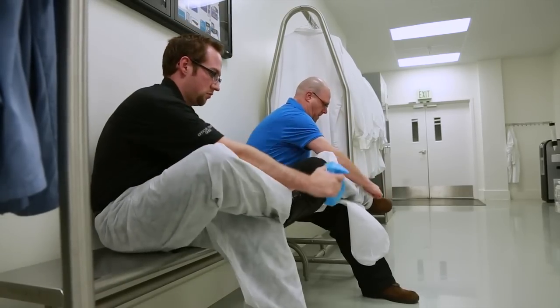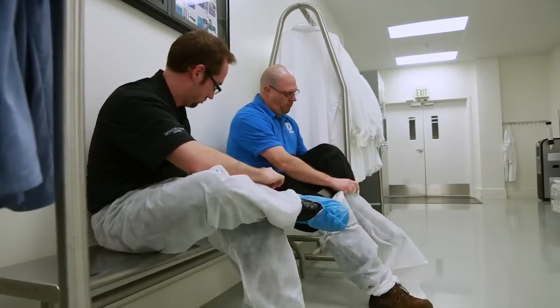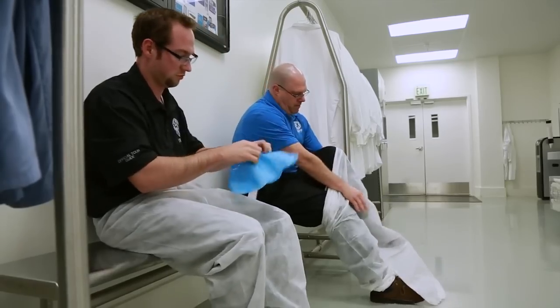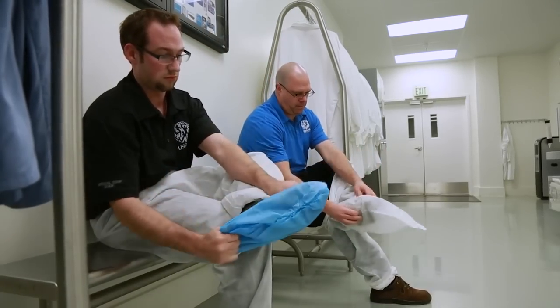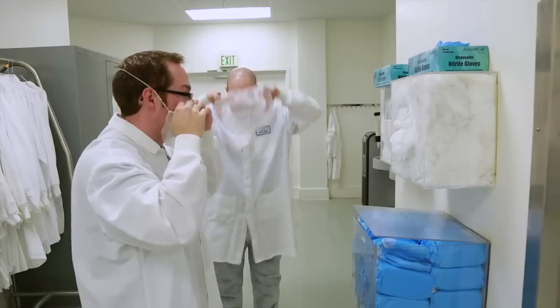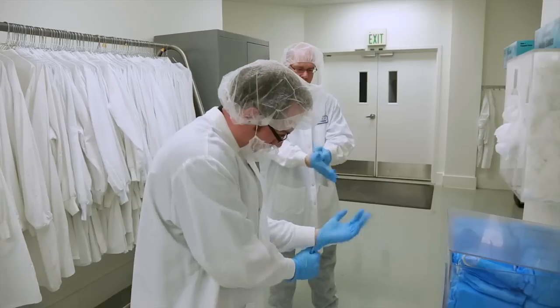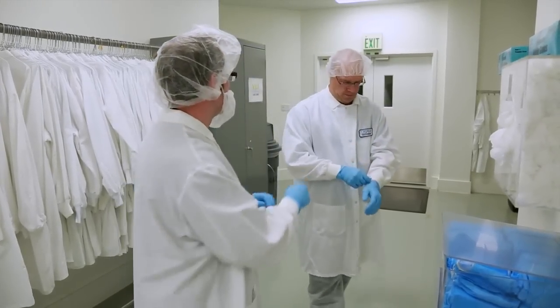Our manufacturing technicians take care to prevent contamination of the products by dressing to strict good manufacturing standards. This includes shoe covers, special pants or pant covers, laboratory coats, hair nets, beard guards, hand washing, and sanitizing. Anyone who touches product wears gloves.